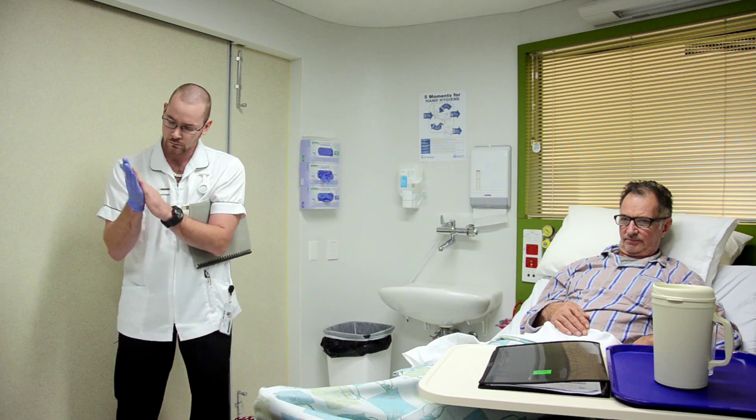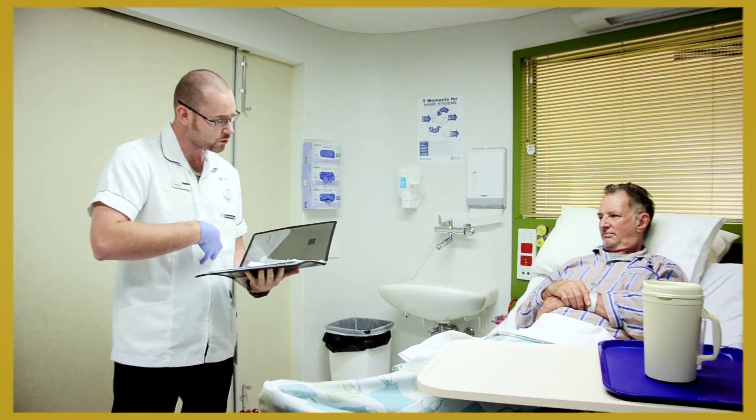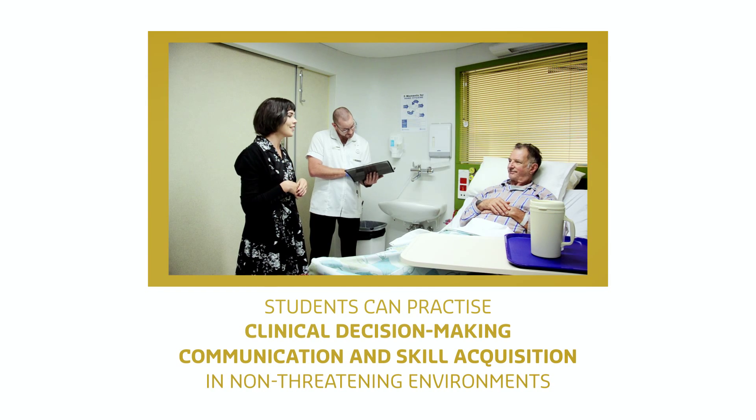Ward and home environments are created using volunteers or actors as patients and clients. Students can practice clinical decision making, communication and skill acquisition in non-threatening environments.